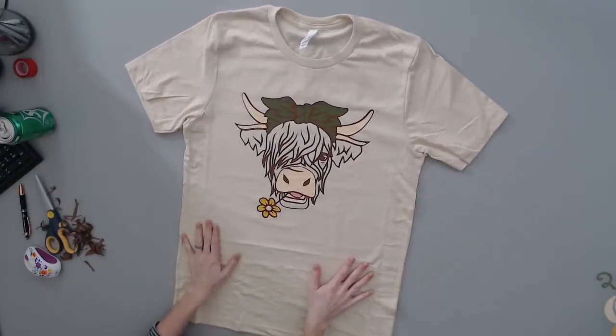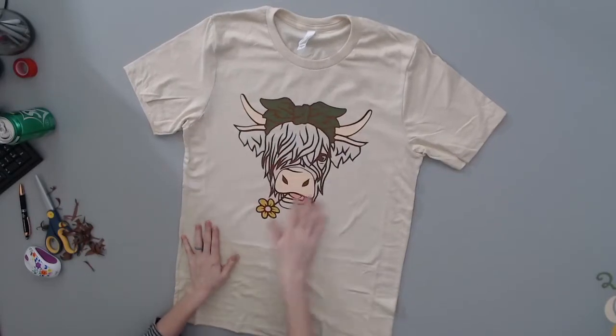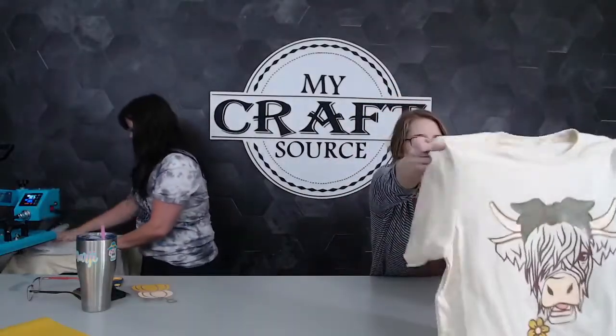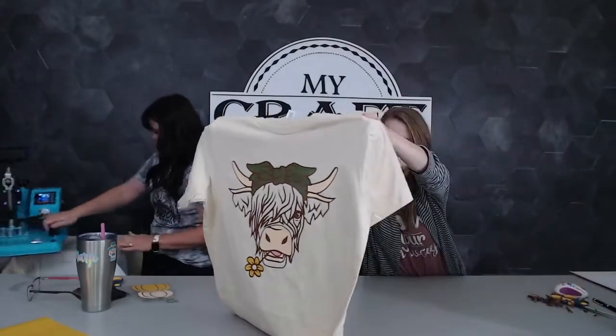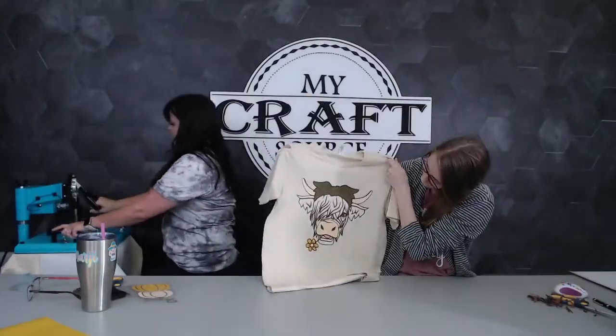Look how cute! Oh, I love it - so cute! Look at that, it's so vintage-looking with the brown. These colors are really on trend.